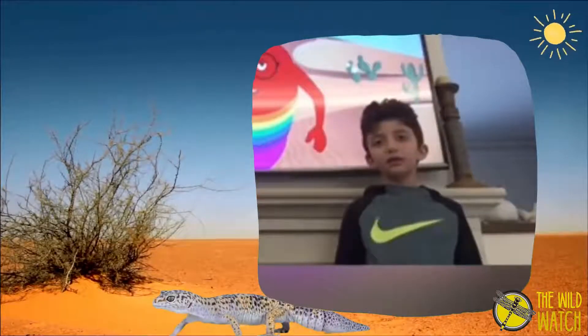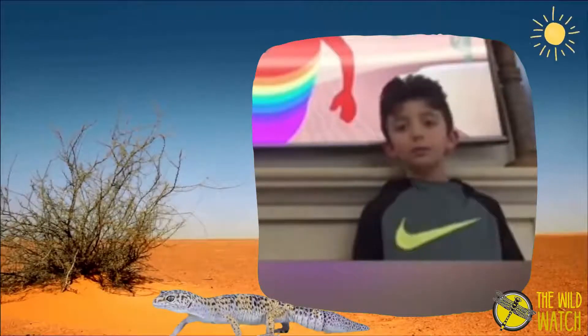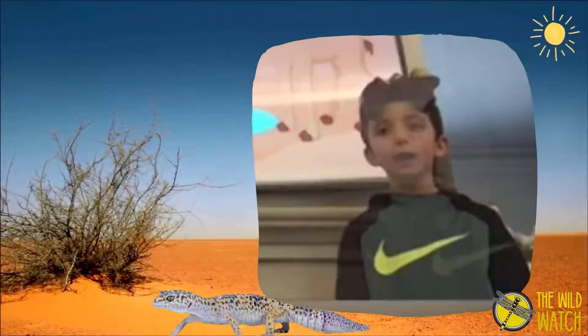The temperature can rise to 50 degrees Celsius. The temperature can go down to minus 3 degrees Celsius. One kind of desert animal is a camel.